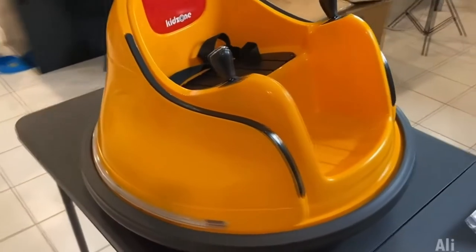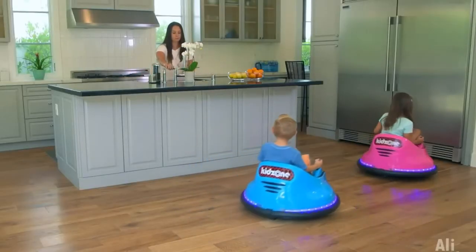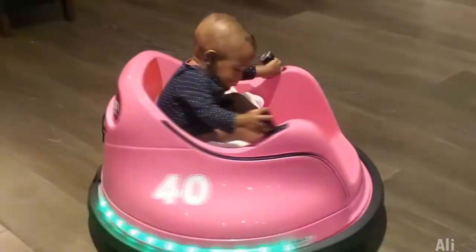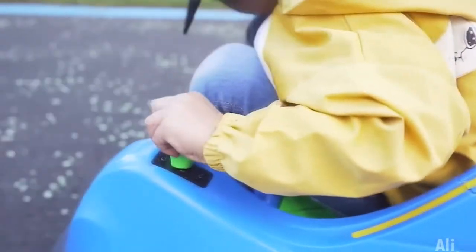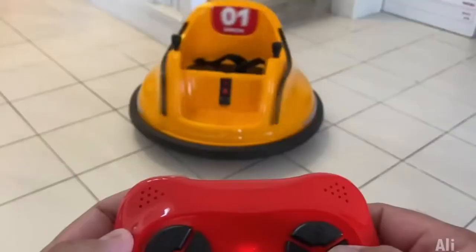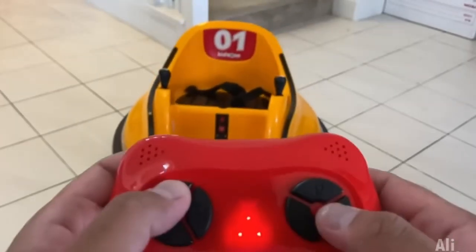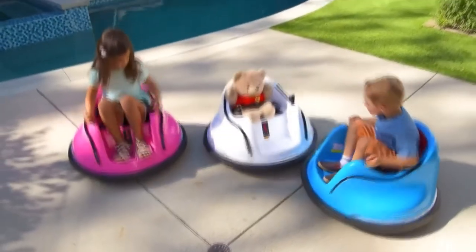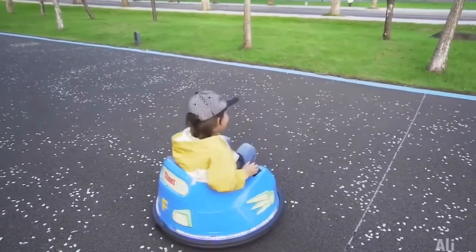Every child likes rides, especially cars where you can not only steer and remember the afterburner, but also crash into friends showing them who is in charge here. Just imagine the joy of someone who will have a similar machine at home. In appearance it is certainly not so huge and fast, but as an option for a safe ride it is ideal. The device has a soft protective bumper that protects objects around and the driver himself from various accidents. In addition, the bumper of the car is distinguished by its multicolored illumination, which is impossible not to pay attention to.